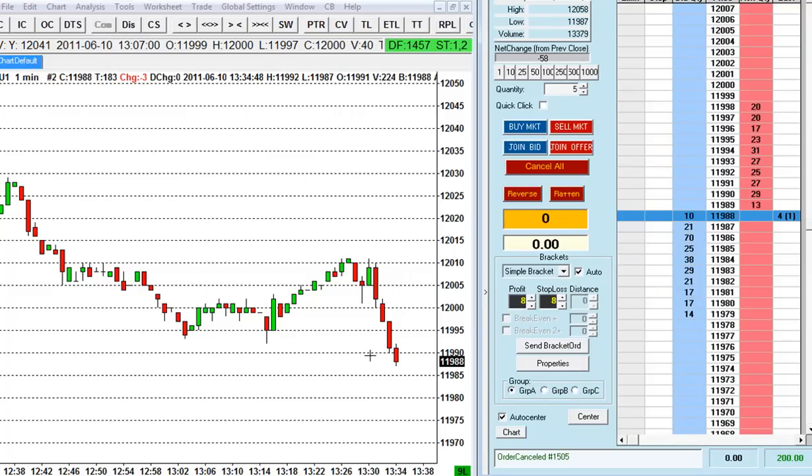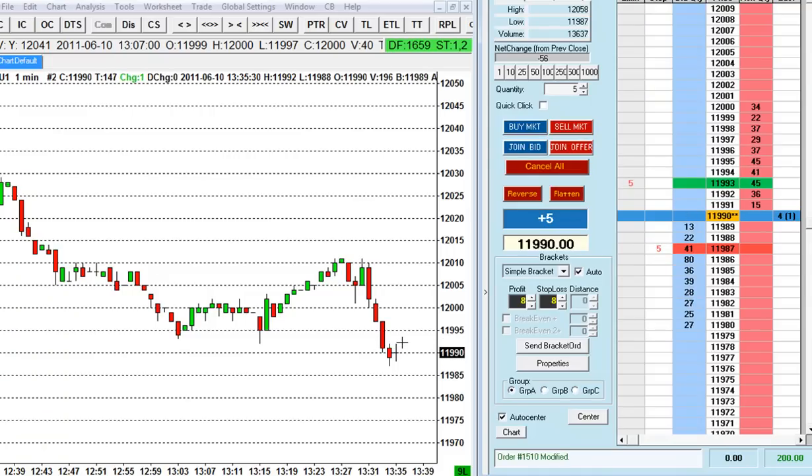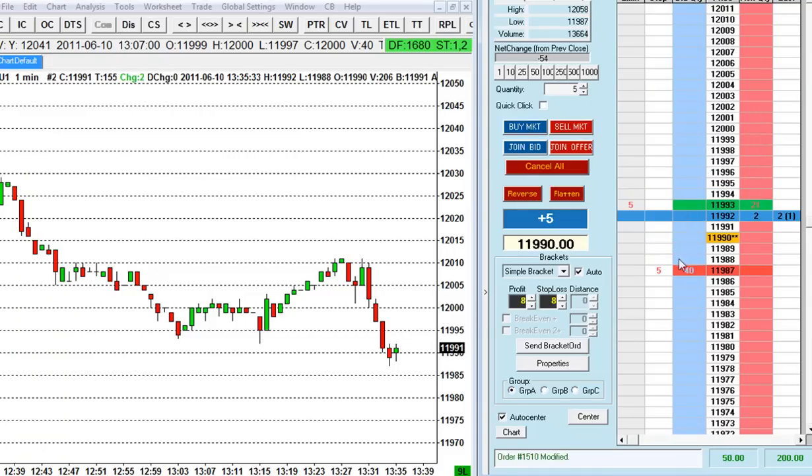We've got one trade and we might look for a second one here. I might be looking to take a fade back up, maybe the 295 level. Just bought the market at 1190 and let's go for three ticks here. Direct my stop loss at 87. As you can see it broke through the previous support and the market seems to want to test the previous level that it just broke through. Heading 93 — here we are.